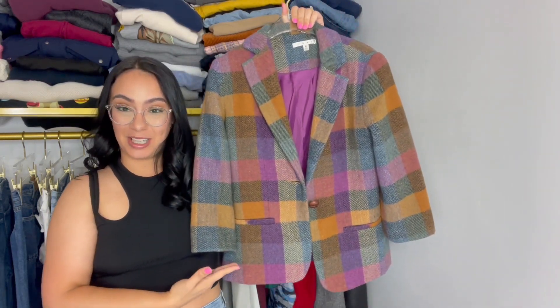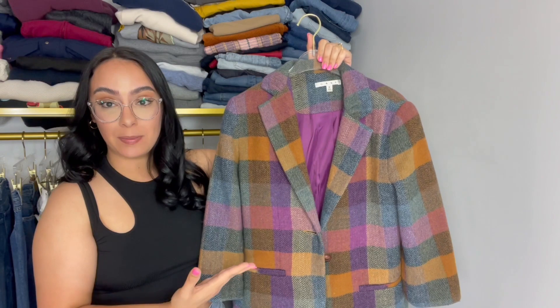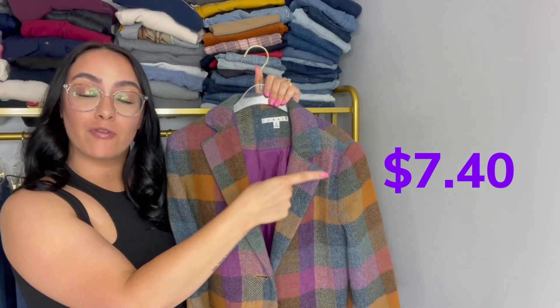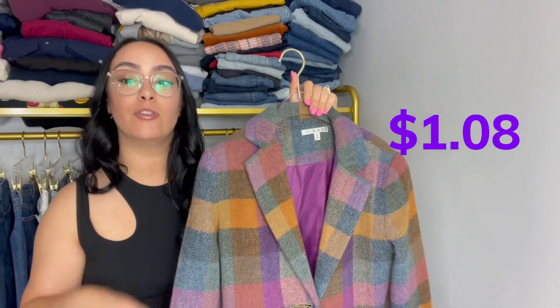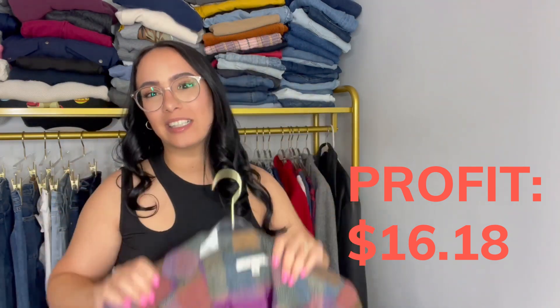Let's break it down even more. For example, if I sold this gorgeous jacket on Mercari for $20, I would make approximately $16.18, assuming it shipped via USPS one pound Mercari label. The sale price is $20. The buyer paid $7.40 for Mercari shipping, so the selling fee is $2.74 — that's 10% of the whole price including the item and shipping. The payment processing fee of 2.9% plus 50 cents comes to $1.08. Thus, the total fees would leave me with $16.18 as profit, of course excluding my cost of goods.